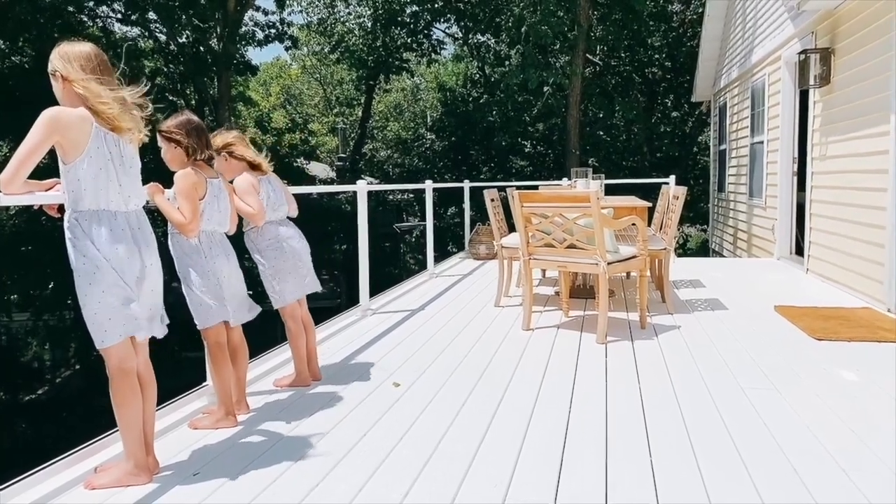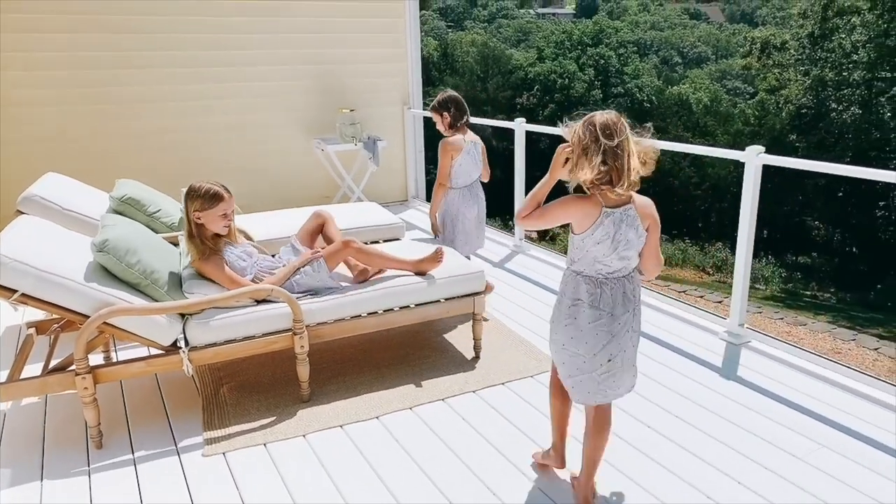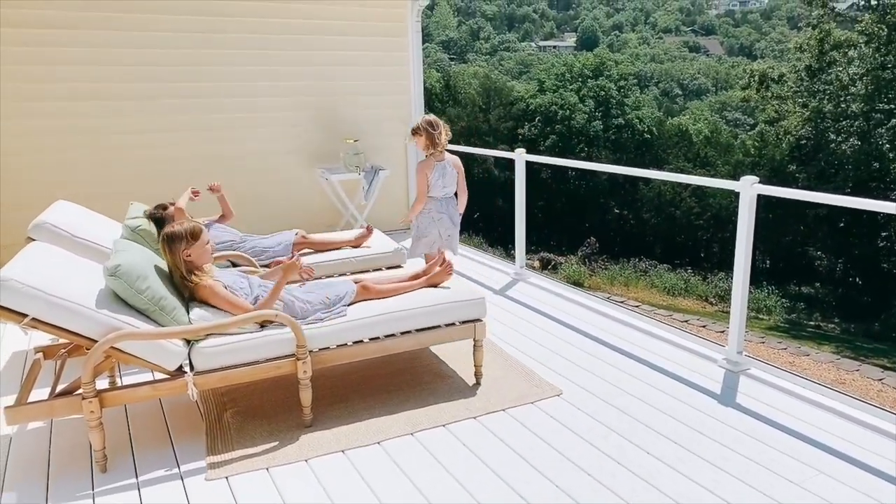Today I am taking you down to the Lake Cottage where we have been working on so many projects this year. We decided just to get it all done while we're spending more time at home.